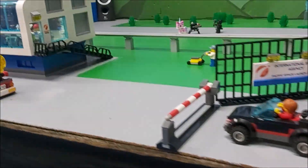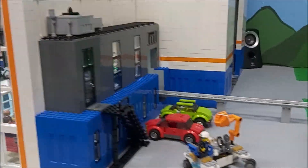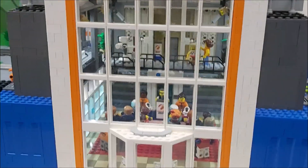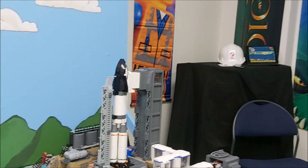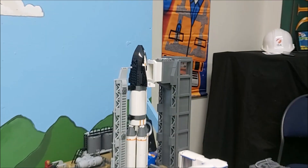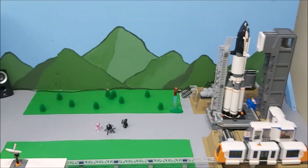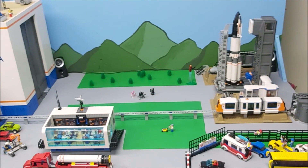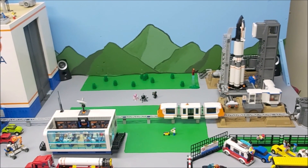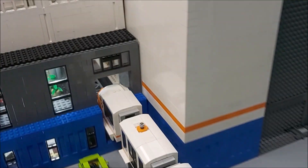Mission control, this is Condor 9. Pre-flight checks complete. All systems good. Roger that, Condor 9 — T minus 10 minutes to launch. All ground crew, clear the launch pad immediately. Initiating fueling. Everything is on track, folks. In the interests of safety, the rocket is fueled late in the countdown by the high-speed cryogenic pumps.